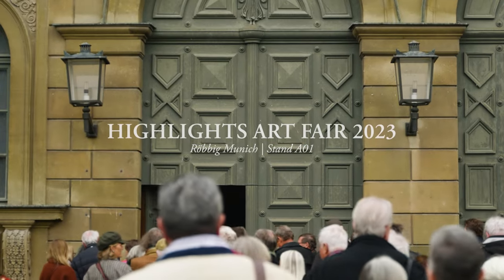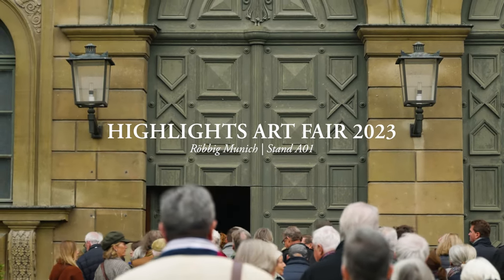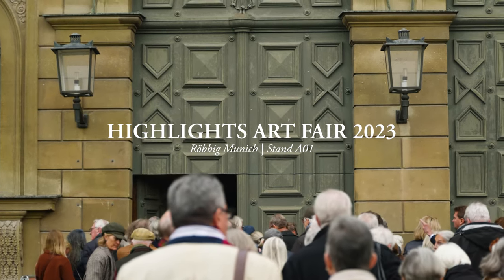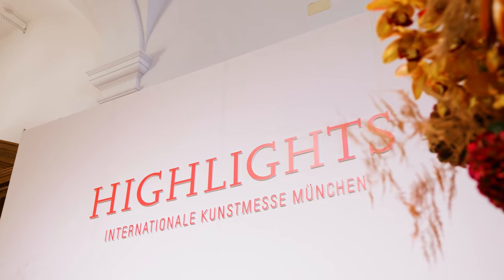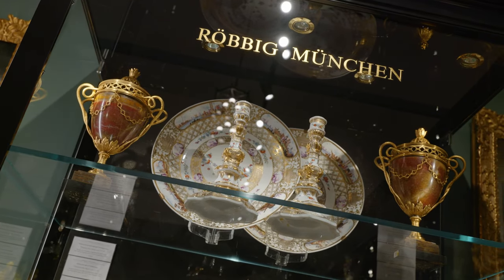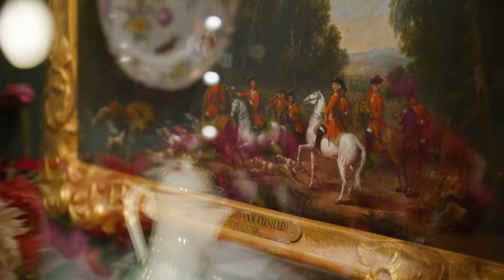Dear friends of art, the time has come — the Highlights Munich Art Fair opens its doors. A wonderful opportunity to forget everyday life for once and immerse yourself in a world of the past, which has produced outstanding art objects of perfect aesthetics, which inspire not only the enthusiast. Join us on a short tour and let us take you into this world.